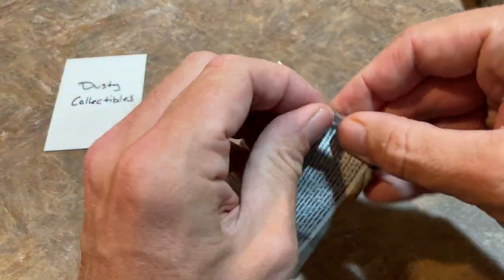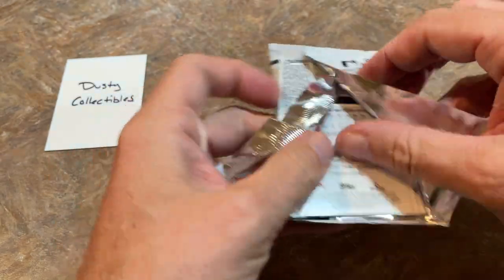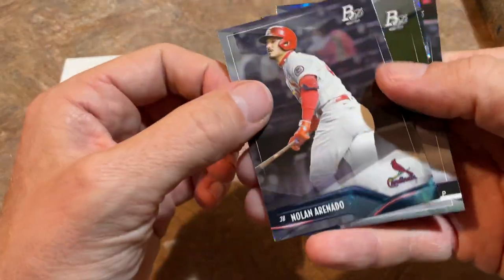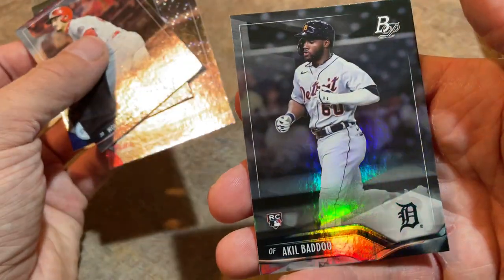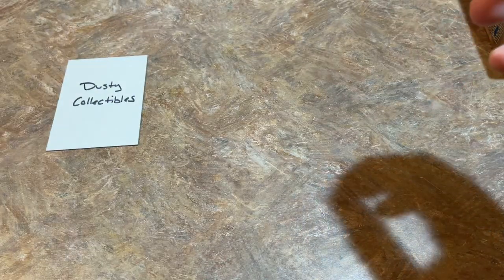Let me know what you think — some of you might really love it, those of you that are minimalists and don't like a whole lot of busyness on your cards. There's Akil Badu, who's coming up — that's going to be a nice one. Shout out to Fuzzy on this one; that's one of his favorite players. All right, so that's that.